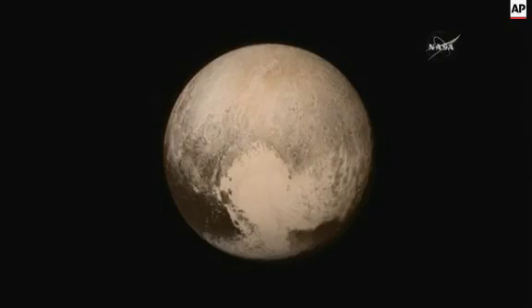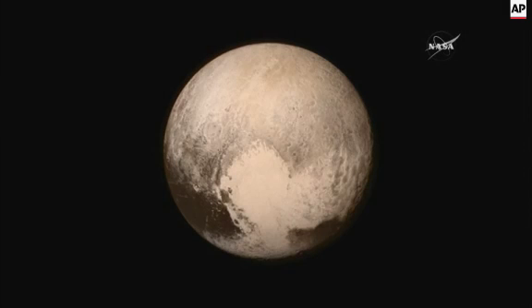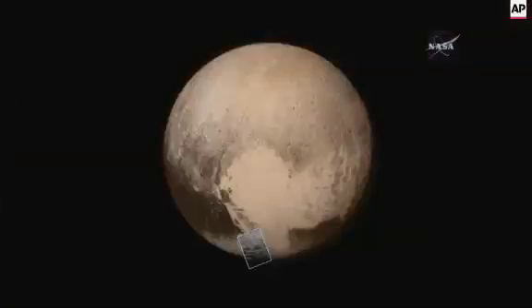The heart is a good name for this region of Pluto, and this is what we are now calling Tombaugh Regio — zooming in on this area.